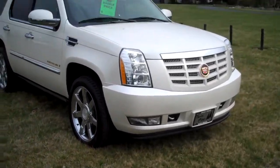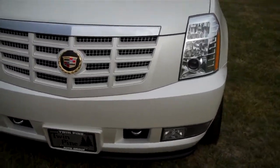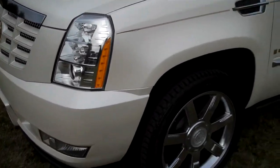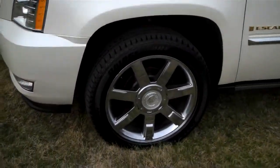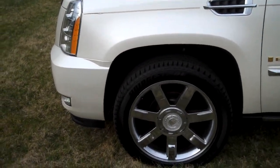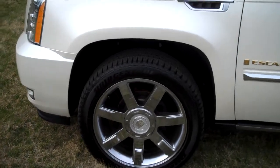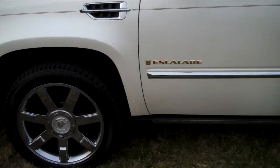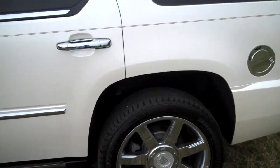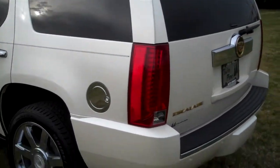You can see the Escalade is in a pearl white — actually a tricoat pearl white. The vehicle is flawless. This is a gorgeous vehicle. The Ultra Luxury Package includes some very sharp options, including the 22-inch chrome Cadillac wheels, which really set the vehicle off compared to the standard 20-inch alloy wheel.